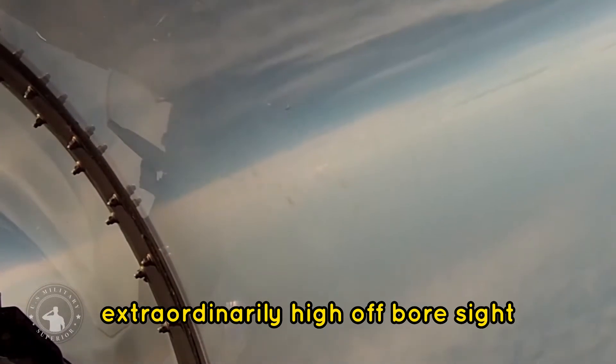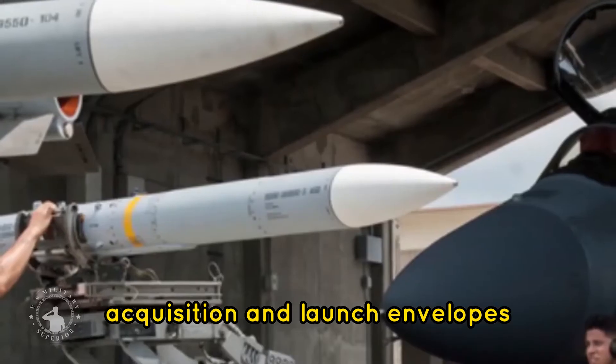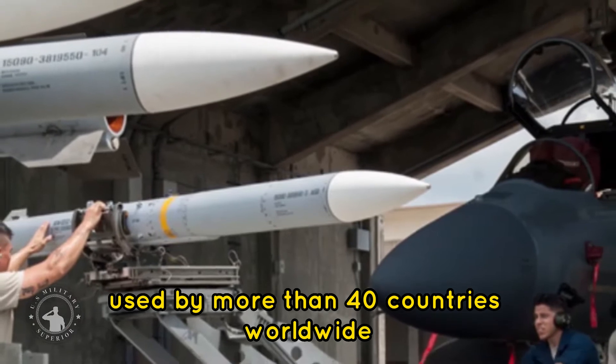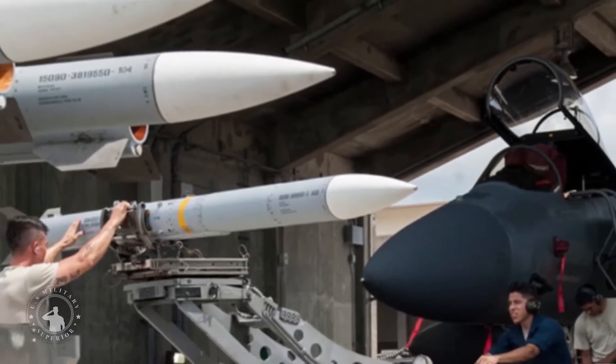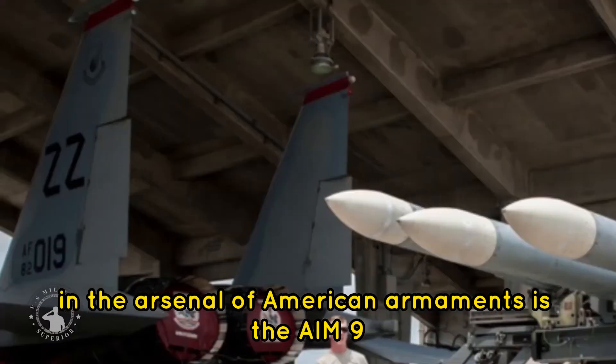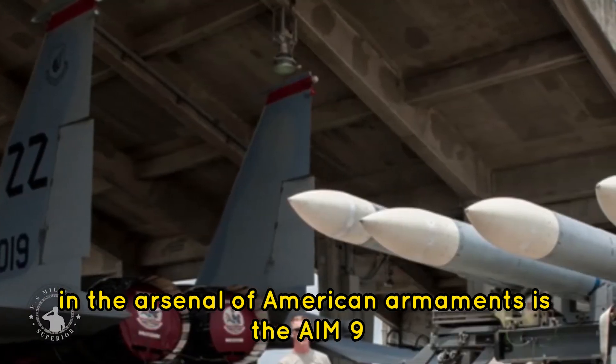Key features include full-time employment day and night, resilience to countermeasures, and extraordinarily high off-boresight acquisition and launch envelopes. The AIM-9 is used by more than 40 countries worldwide, and is one of the most successful, least expensive, and oldest missiles in the arsenal of American armaments.